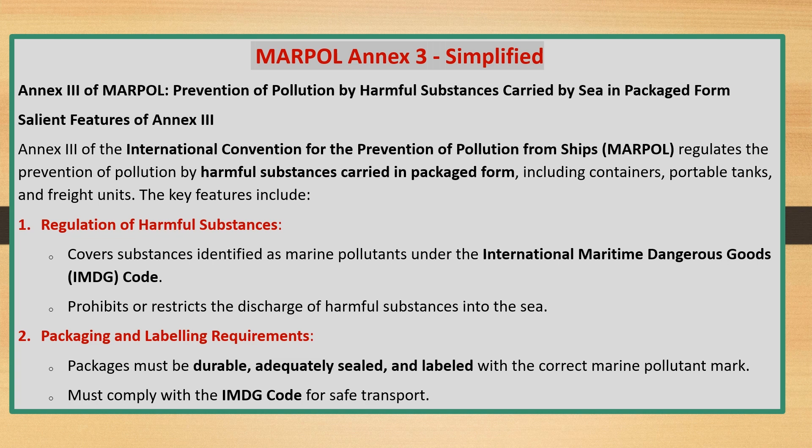Packaging and Labeling Requirements: packages must be durable, adequately sealed, and labeled with the correct marine pollutant mark. They must comply with the IMDG Code for safe transport.